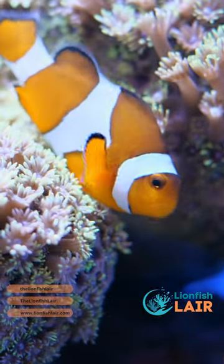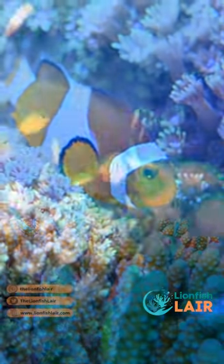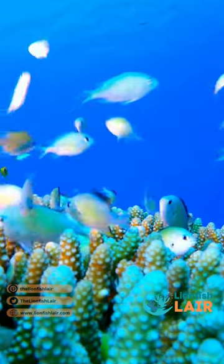You can also keep all the different clownfish variations as well as the beautiful chromis fish species.